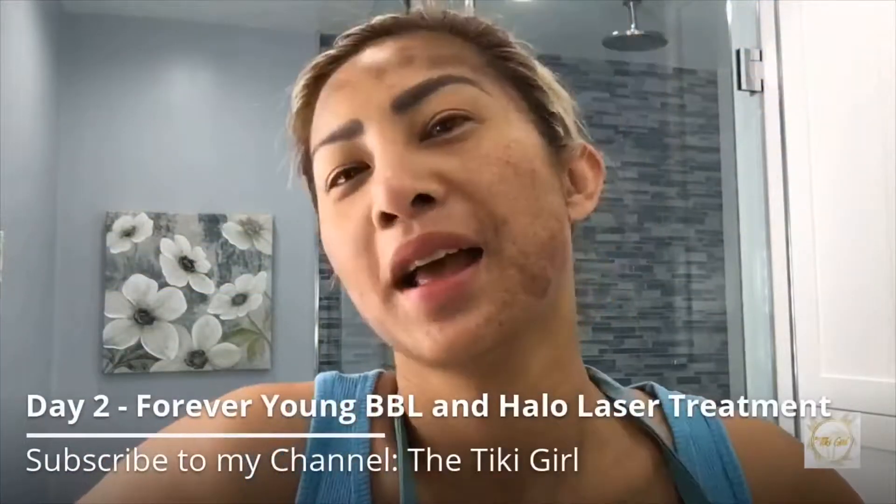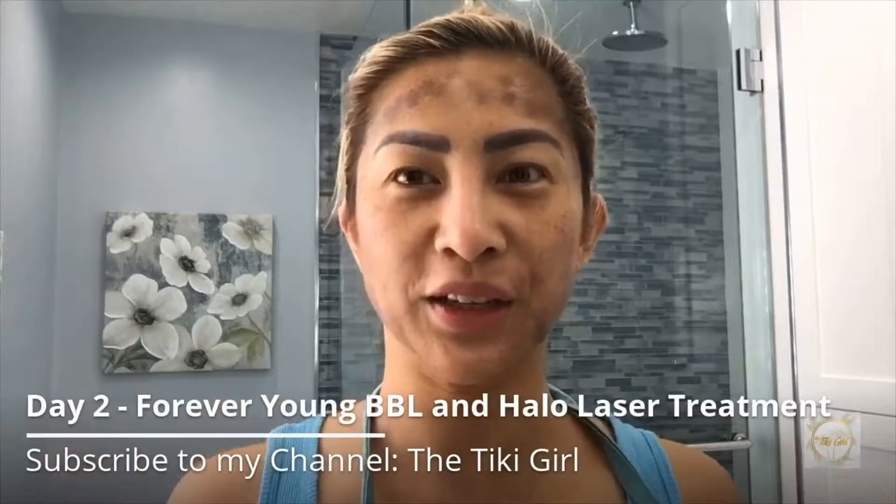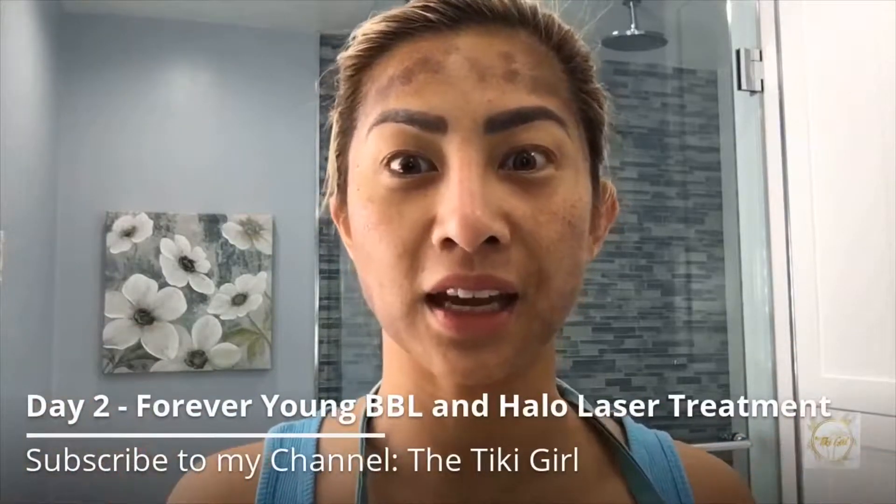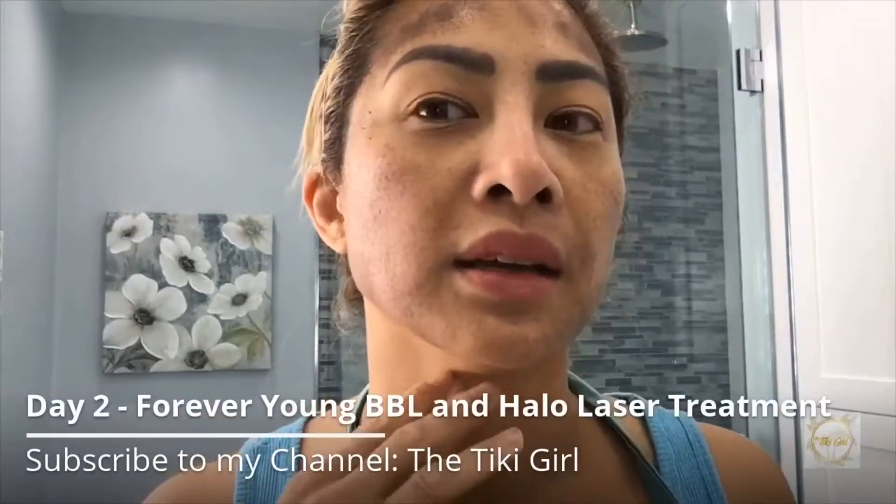Good morning everyone, aloha, welcome to the Tiki Girl channel. Today is Saturday, this is my second day after my treatment. You will increasingly notice tiny dark spots in a bronze appearance to my treated skin. This is called the MENDs.